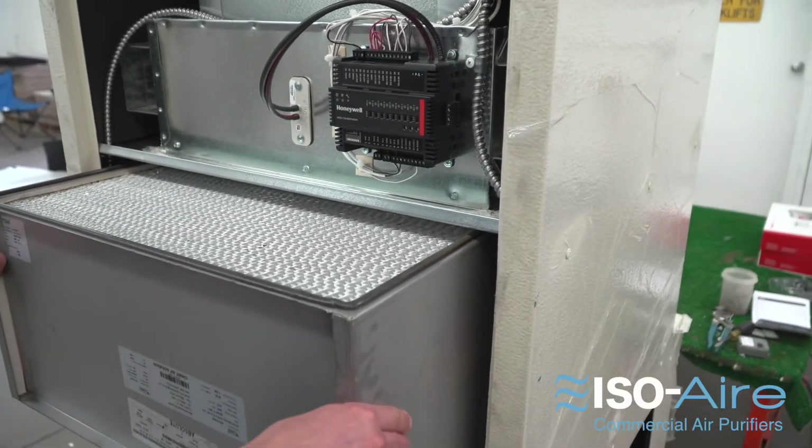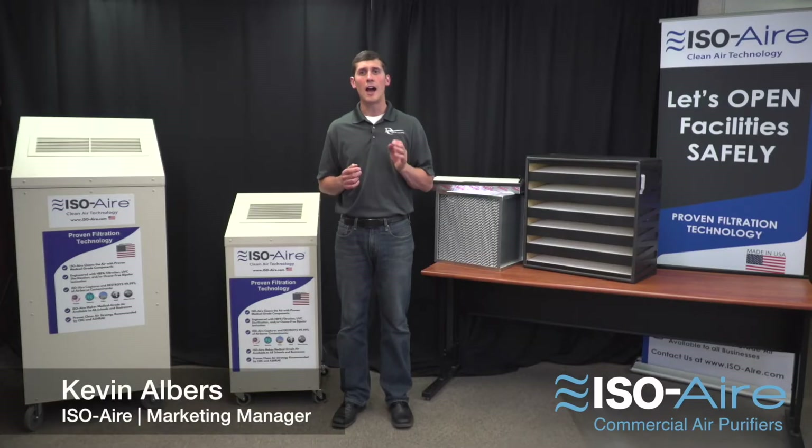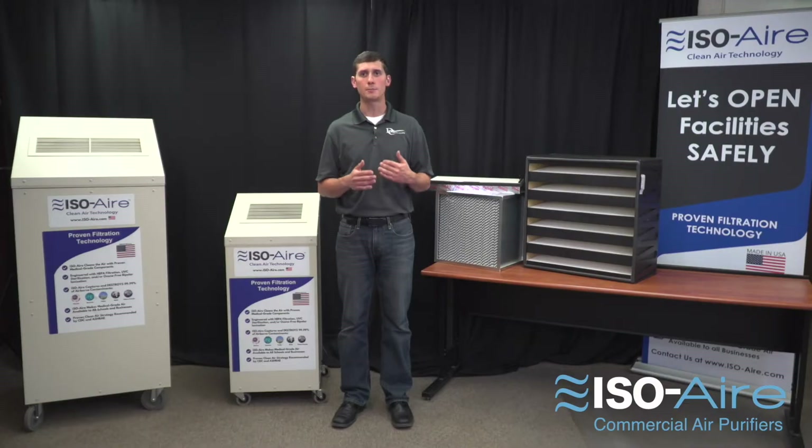A HEPA filter is an extremely efficient filter at capturing viruses, bacteria, and other small particles. That's why they're used in hospitals. HEPA stands for High Efficiency Particulate Air. Essentially what that means is it's very good at capturing those small-sized particles. Typically the ratings range from 99.97% effective to 99.99% effective on 0.3 microns.